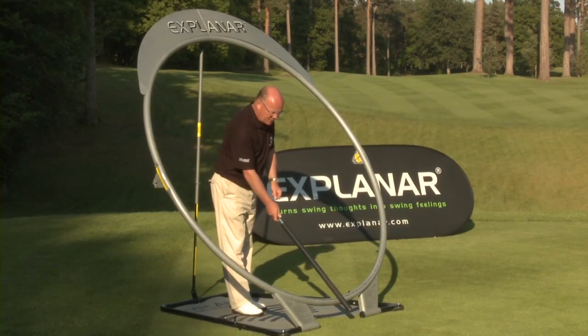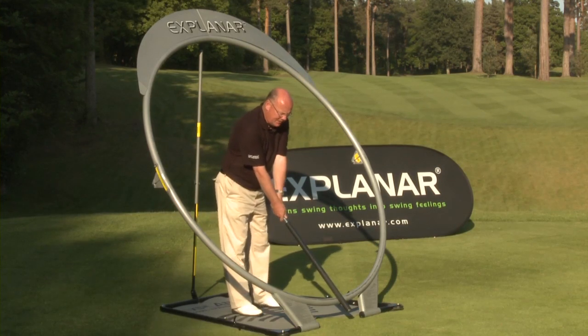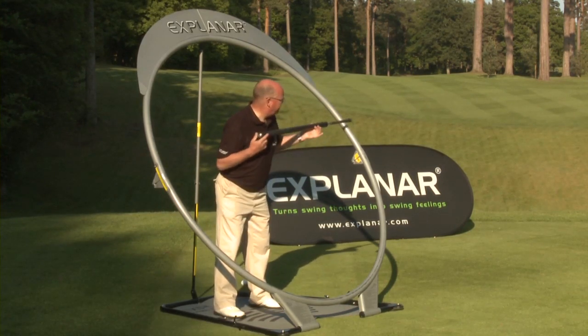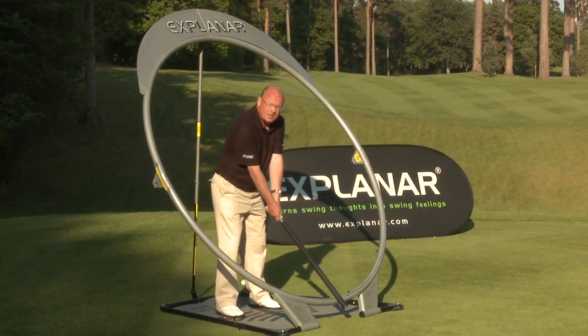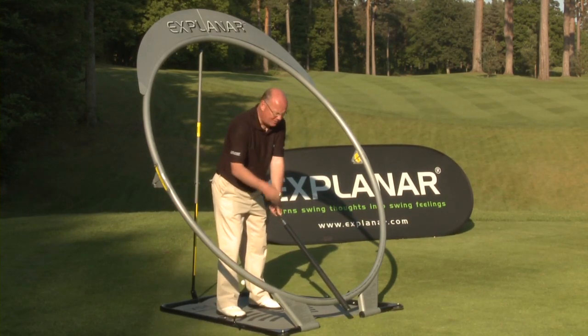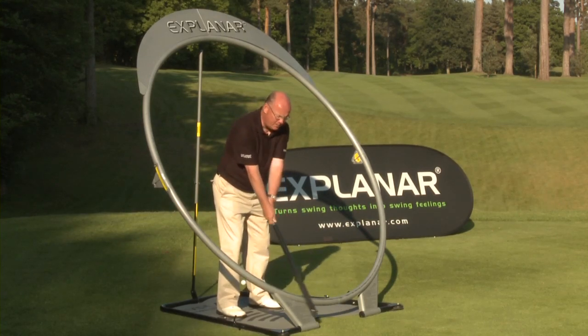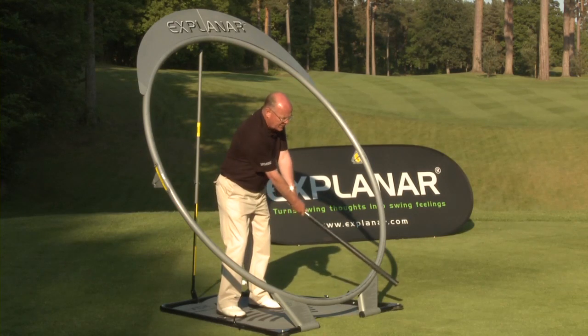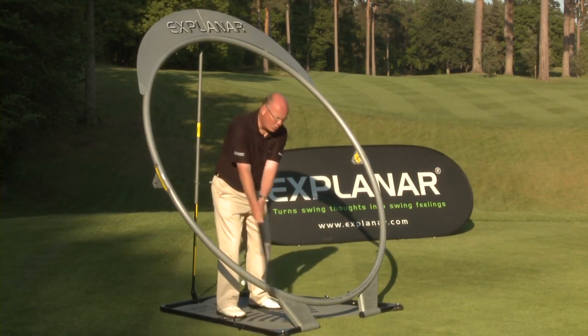Here I'm taking my stance with the long power roller, gripping at the bottom of the handle to simulate a six-iron swing. I now check the Explanar is set through my upper sternum — so I'm ready to go. As a complete novice, I would get into the Explanar and show them that the shoulders, arms, and roller — that letter Y shape — just work together. There is the quarter swing. But it's not a quarter position; it's a quarter movement.